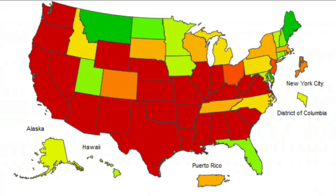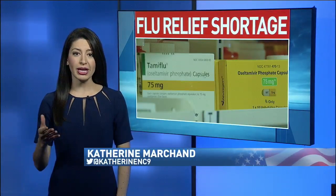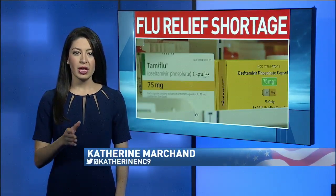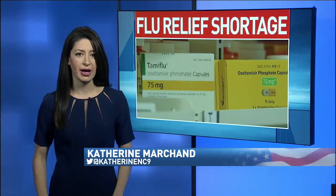Tonight, we found out a drug that can help prevent and treat the flu is in short supply. Catherine Marchand joins us now with what this means for protecting yourself. Doctors say if you take Tamiflu within 48 hours of noticing flu symptoms, it will cut down the amount of time that you're sick. But tonight, that drug is getting harder to come by.